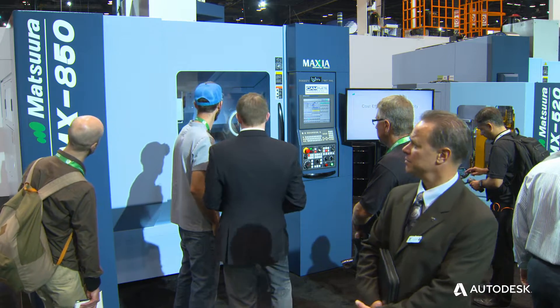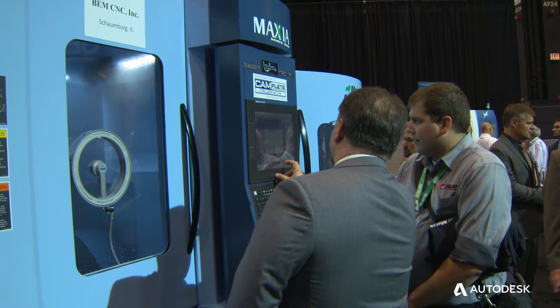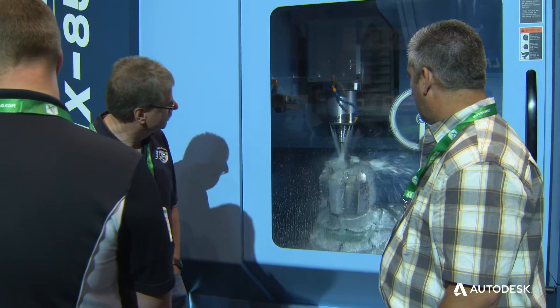Matsuura is a third-generation family-owned machine tool builder specializing really in five-axis machining tied together with automation. We are a solution-based machine tool builder — we address a problem and create a machine to fix that problem.